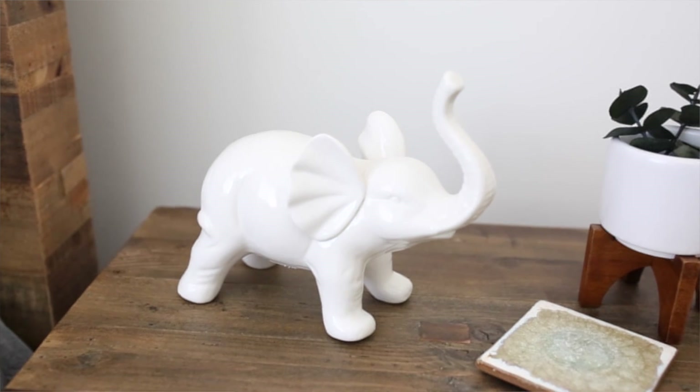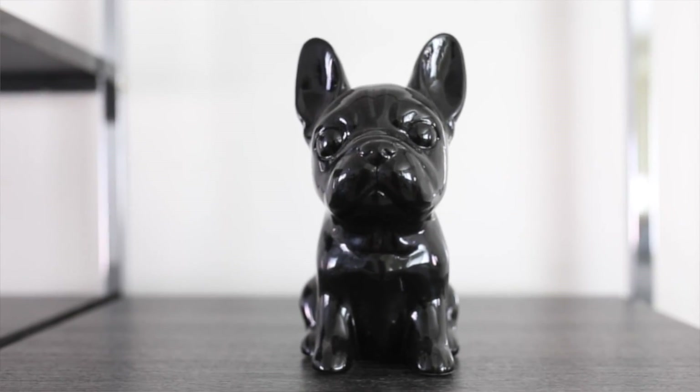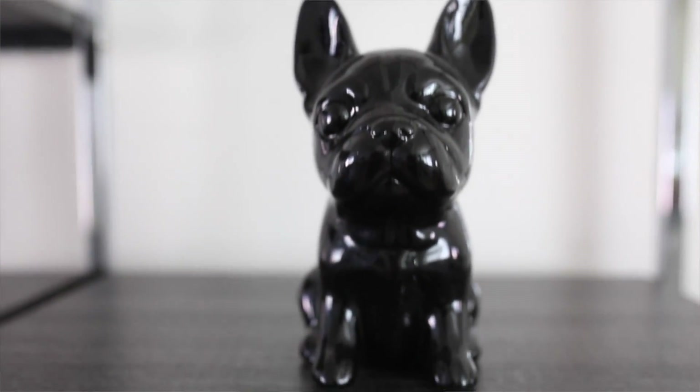Number eight is something I've been loving a lot more recently — and believe it or not I get them from Ross — and that is ceramic figurines. Ross has the best selection; I've actually seen a lot of ceramic pieces that came from Anthropologie that ended up at Ross. I'd highly recommend checking there. These are great to add all over to decorate a space and they work as affordable little decor pieces.